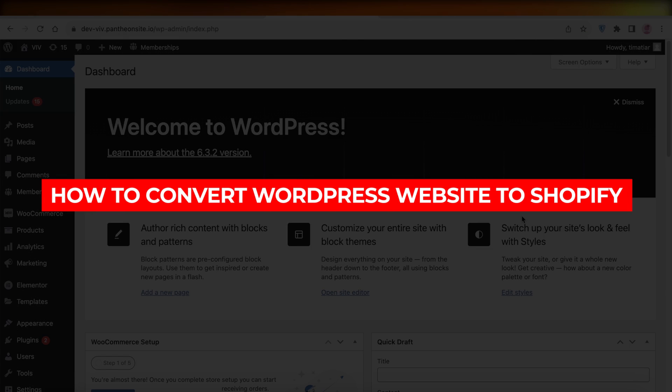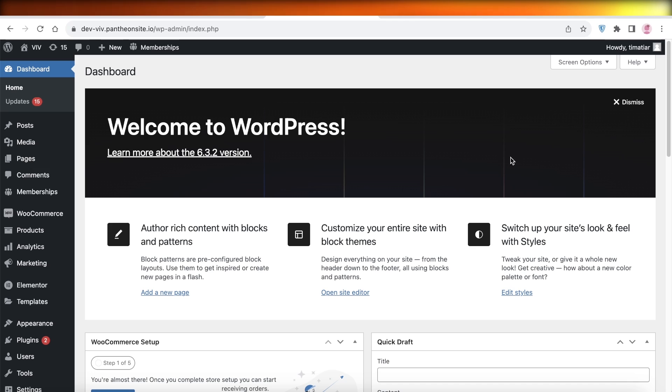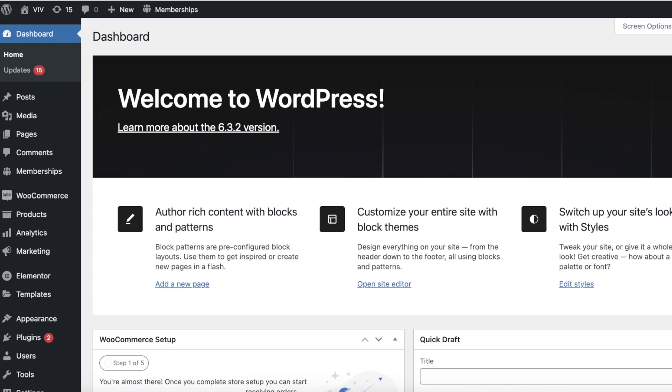How to convert your WordPress website to Shopify. Hey guys, welcome back. If you're looking to import your WordPress website to Shopify, you might be wondering how to do that. Well, there are a few things to keep in mind before you get started. The first thing to keep in mind is that you just can't convert any WordPress website directly into Shopify.